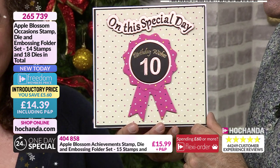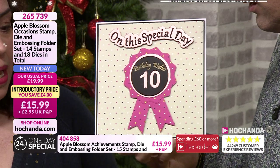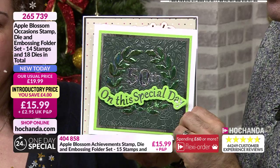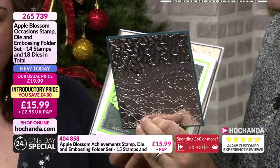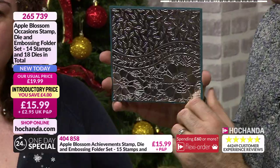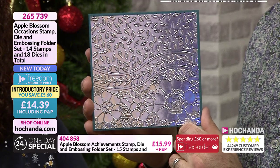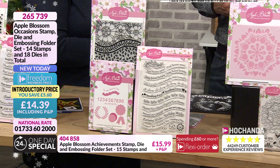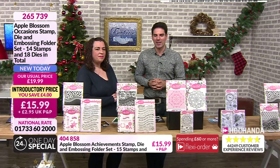Very simple, very quick. This could be someone's age or achievement. On your special day. Just to show you the embossing folder as well - all of these are very very detailed. Isn't it lovely? Price there £14.39. Saving five pounds and sixty pence for your Freedom member. 265739 your item number. If you're not a Freedom member, still a great price - £15.99.